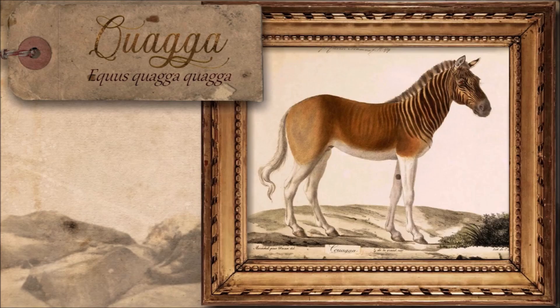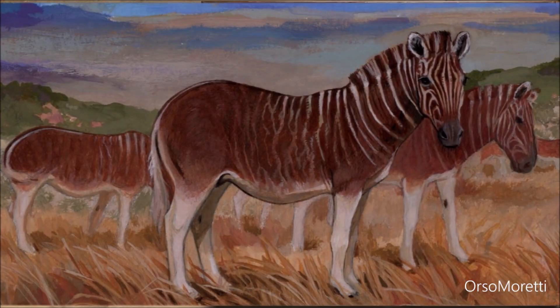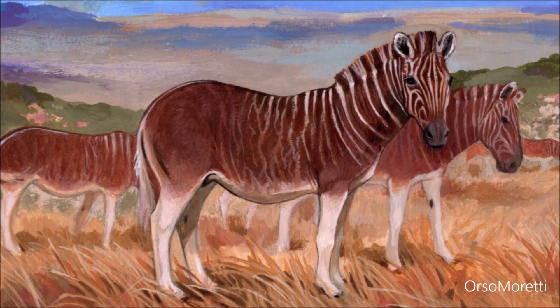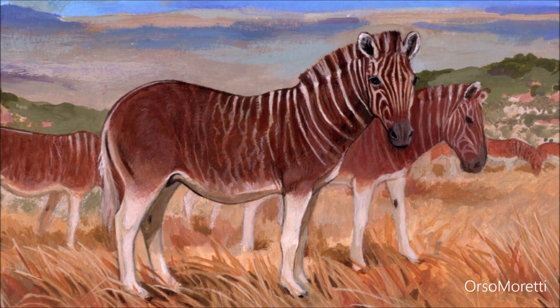Once roaming the vast grasslands of South Africa, the quagga was a striking creature — part zebra, part horse — with bold stripes on its head and neck that faded into a soft brown along its flanks. Its unique coat, a natural gradient of wild design, made it unmistakable among equids, though closely related to Burchell's zebra. Quaggas gathered in herds that moved like caravans across the arid Karoo, grazing beneath the wide skies and mingling with ostriches and white-tailed gnus. Adapted to the cooler southern climates, it had a thick winter coat, and mares were larger than stallions, likely an evolutionary edge in harsh seasons.